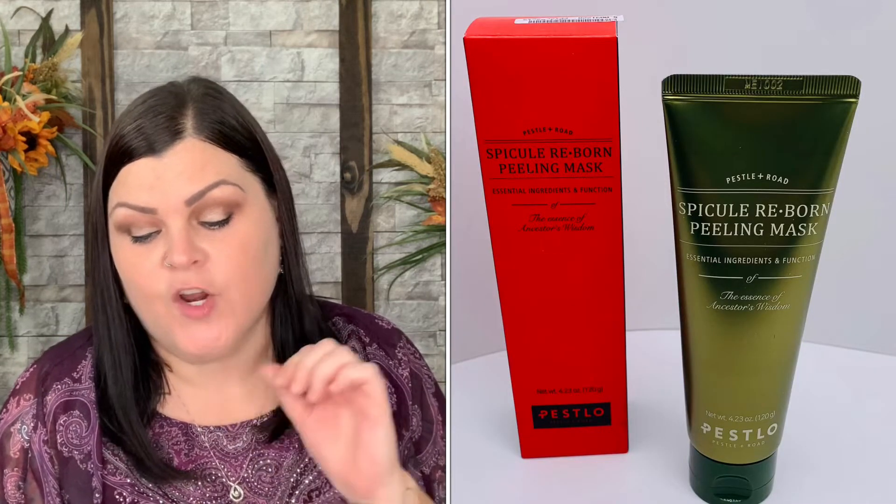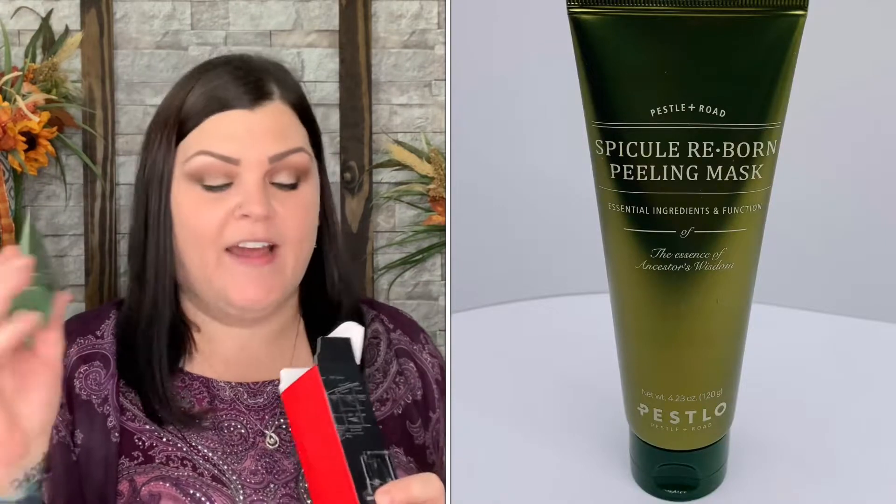This one is a peeling mask. Directions say: on clean, dry skin, take a nickel-sized amount, massage into the skin avoiding the eye area, let sit for up to 10 minutes, then rinse with warm water and pat dry. I always prefer ones you don't have to wash off, but I'm so glad this is a rinse-off and not a peel-off — the last peel-off one I used, I instantly regretted it because of my little baby hairs.